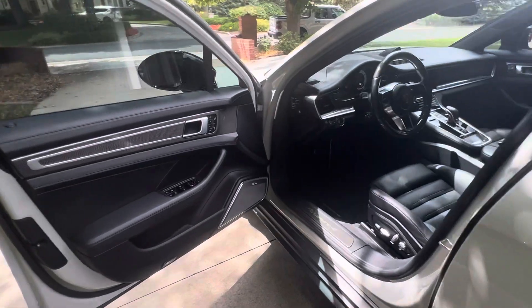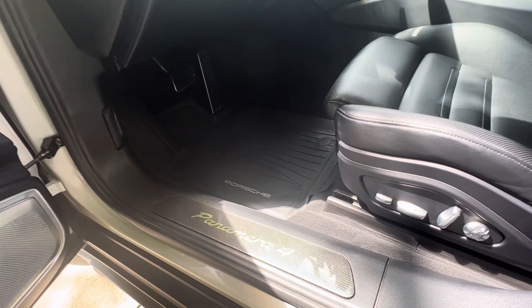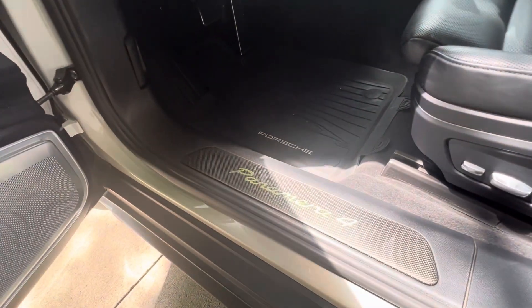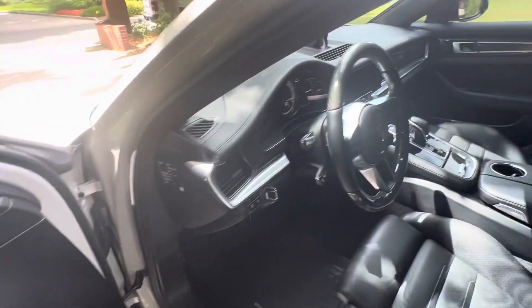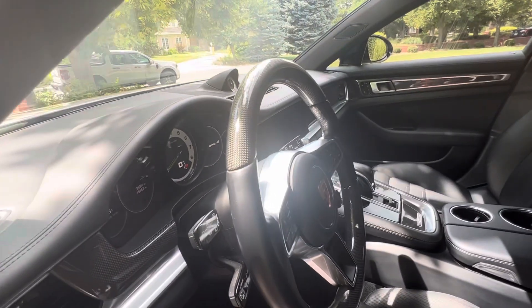It's got Burmester, it's got 18-way seats, the carbon fiber package. You can see the carbon fiber here — leather and carbon fiber on the steering wheel.